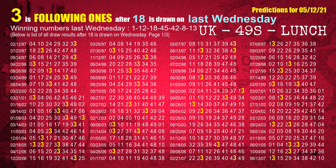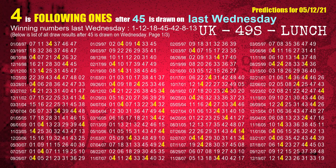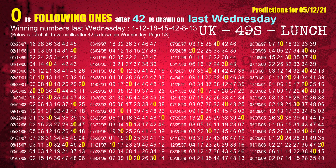The third winning number last Wednesday is 18. The most frequently following units digit is 3 when 18 is the winning number on last Wednesday. The fourth winning number last Wednesday is 45. The most frequently following units digit is 4 when 45 is the winning number on last Wednesday. The fifth winning number last Wednesday is 42. The most frequently following units digit is 0 when 42 is the winning number on last Wednesday.